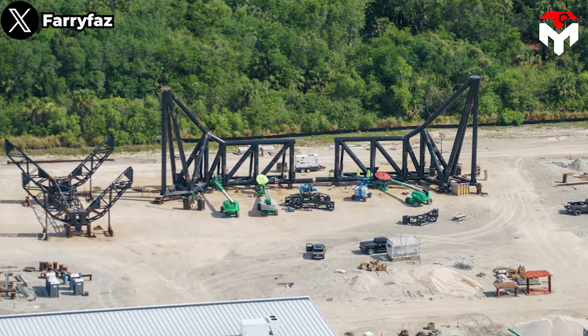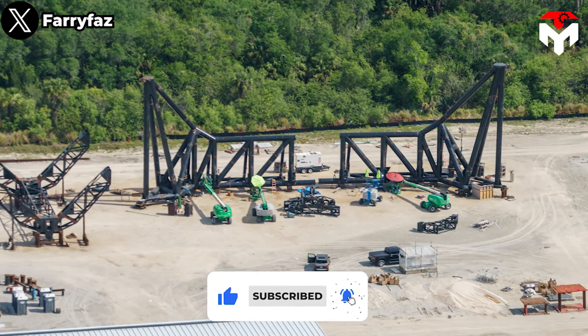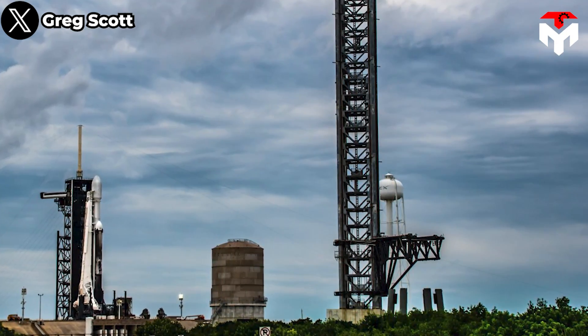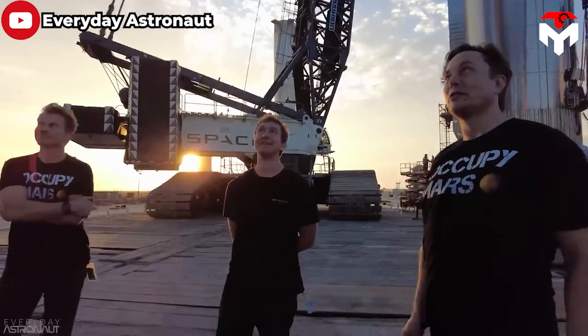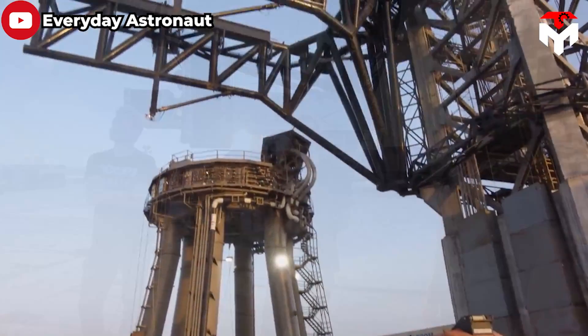SpaceX has also completed the fabrication of a massive pair of steel arms, transported them to Pad 39A, attached them to a wheeled vehicle, and installed the structure on the Starship launch tower in Florida. SpaceX employees have affectionately dubbed these arms "chopsticks."